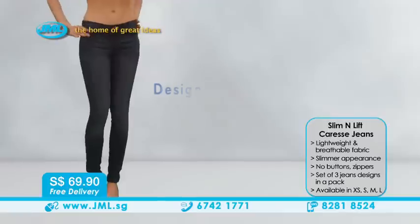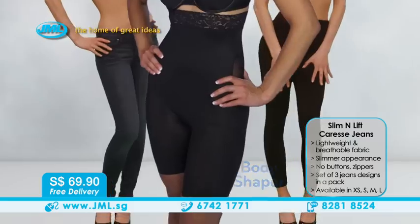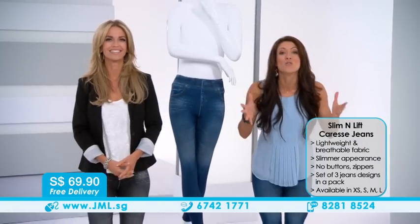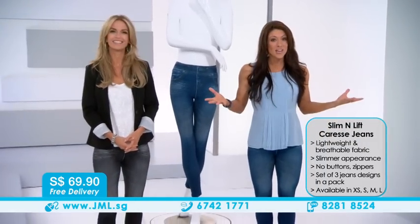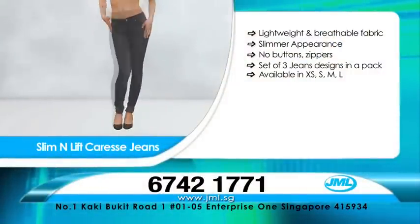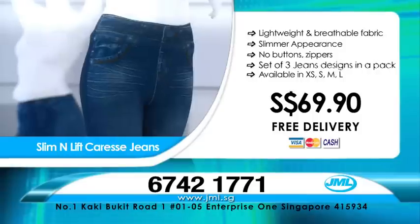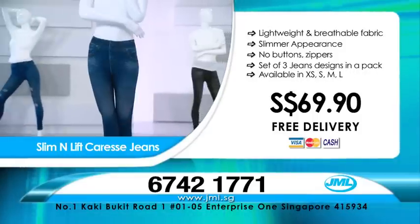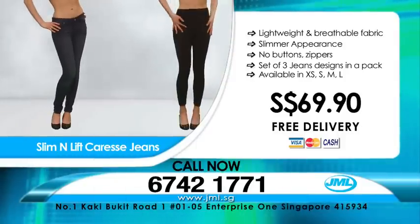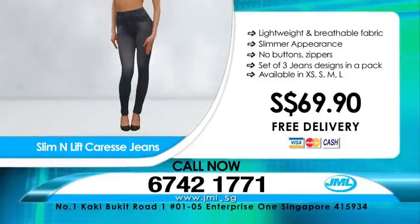At last, you can get the designer jean style you want, the soft comfort you need, and all the benefits of a body shaper in Caress Jeans. Why wait? You've finally found the perfect pair of jeans you've been looking for. Order now. Call us now to order your Slim & Lift Caress Jeans for $69.90 with free delivery. Comes in a set of three different designs, available in sizes XS, S, M, and L. Don't miss this incredible offer — call now at 674-21771 or visit us at www.jml.sg.